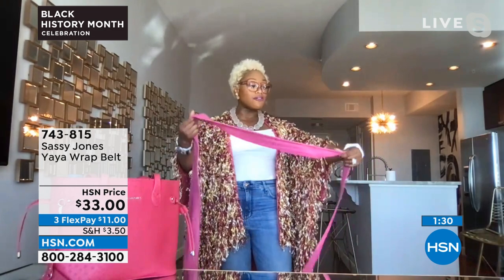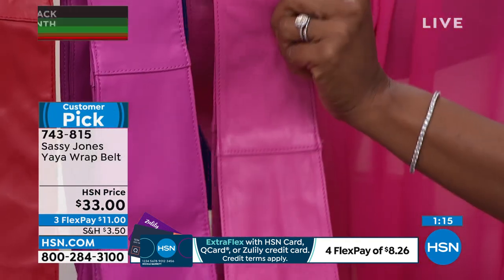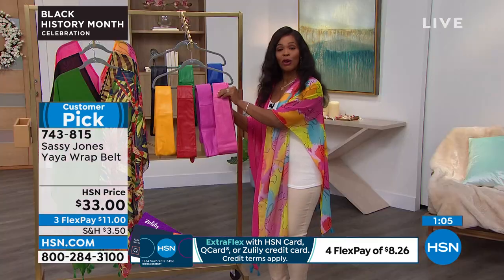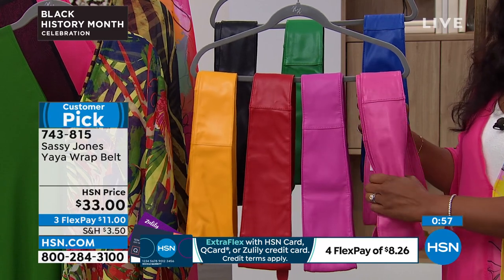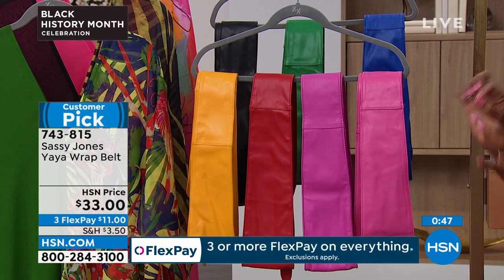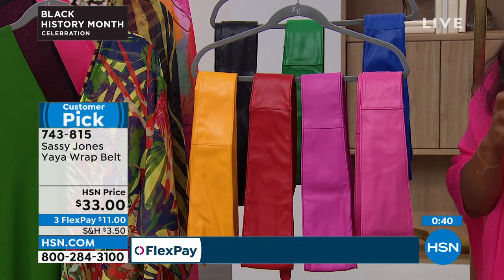I also love how easy the belt is to glide on. You have a slip-through hole — pass the opposite side through so it's seamless and flat all the way around. Or if you're lazy, just wrap it without using the hole. Do you see how soft and pliable this is? It's not like wearing a corset. You're going to be able to breathe and move, but it's really going to highlight your best area. It's four and a quarter inches at its widest point and then tapers out. It's that Yaya wrap belt — a customer pick you will reach for.